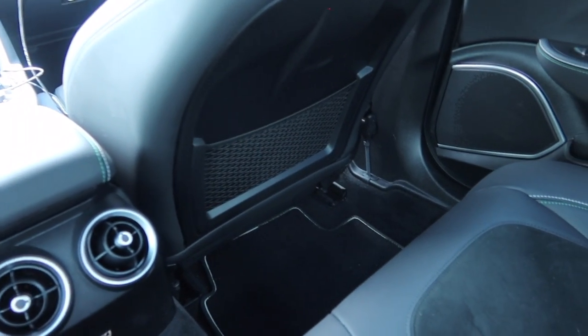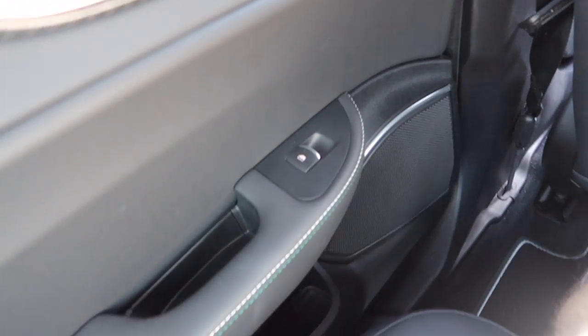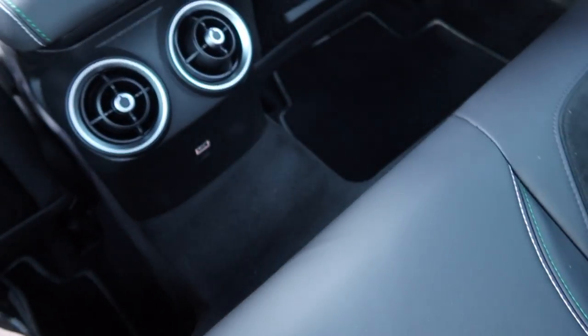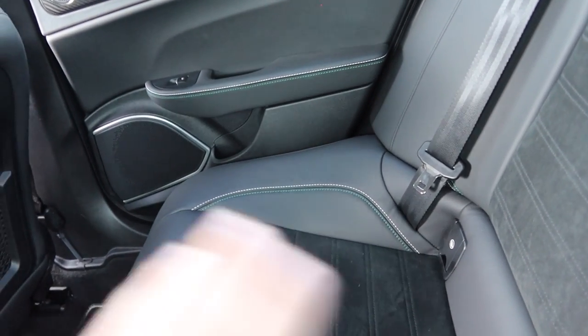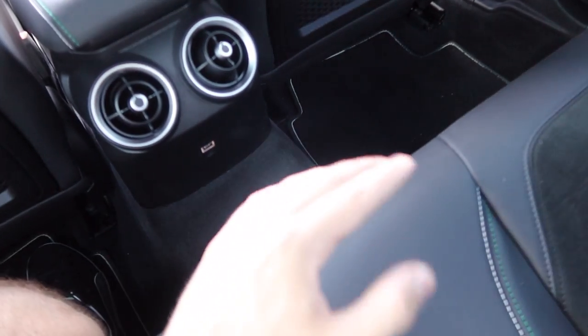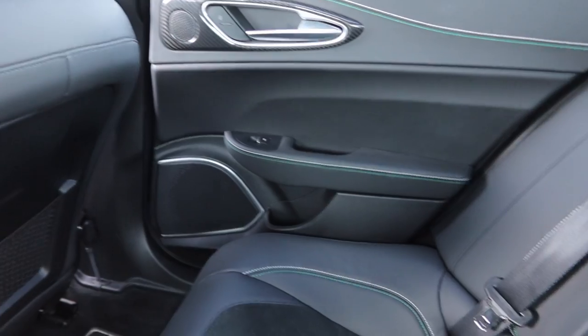Getting into the back seat, it's surprisingly big. For such a sporty and relatively small sedan it actually has quite a bit of leg room — I really don't have an issue fitting in here. You have nice air vents similar to Ferrari vents in a sense, a USB cable, and two cup holders that fold down from the middle seat. You also have Alcantara on the seats, which adds that sporty race-car look, plus more carbon fiber on the door panels. The middle seat is a little bit smaller, but overall there's a lot of space back here.